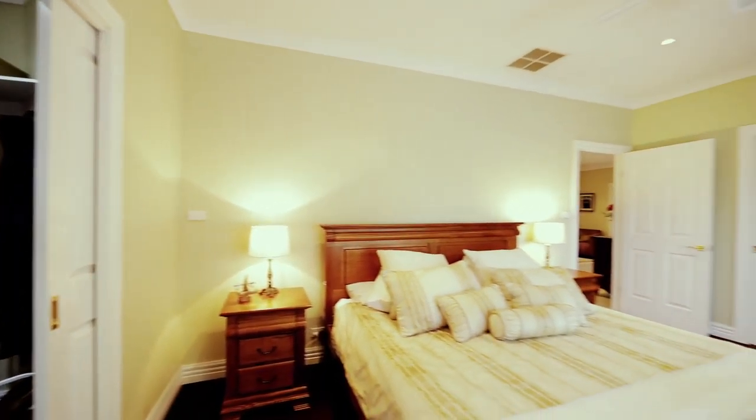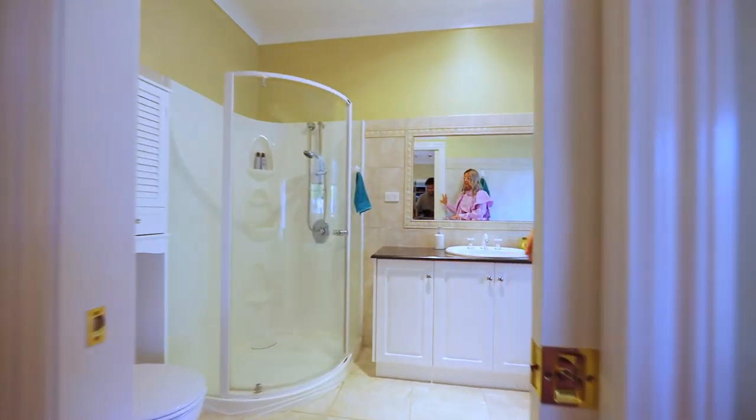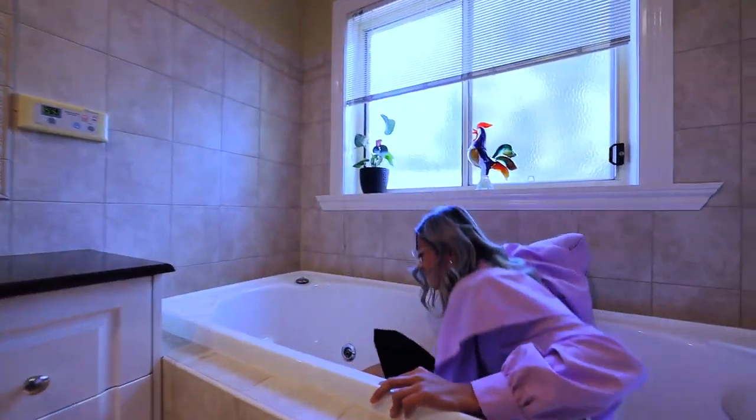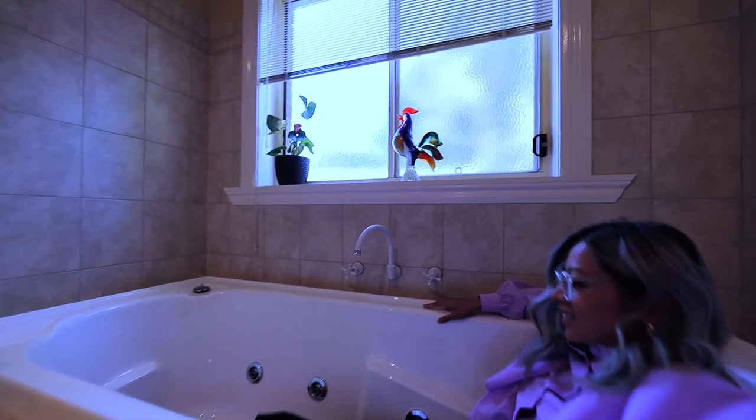It's got a full master ensuite — come right through. Check out this, it's even got a jet spa bath. Oh my God, so relaxing.